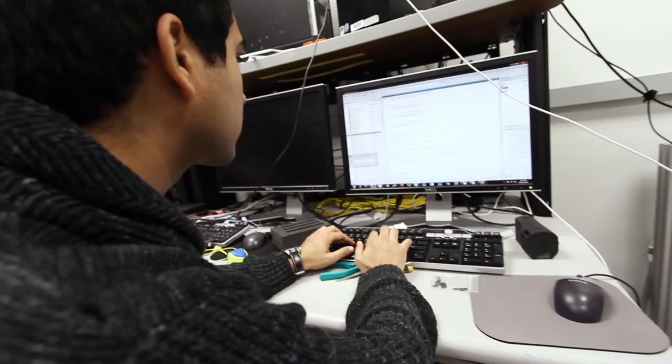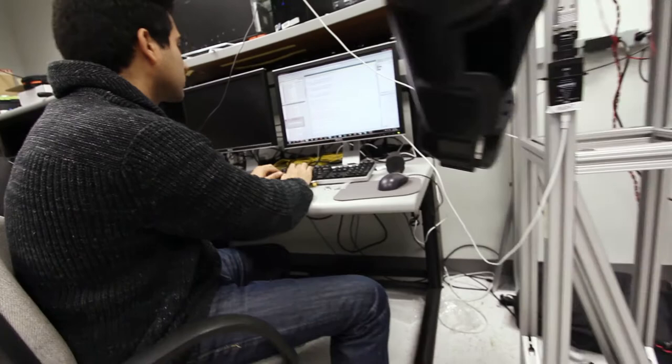The challenge of grasp autonomy is a very complex problem, and the problem becomes exponentially more difficult when you're working with a robotic arm that has a very high number of degrees of freedom.